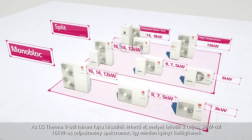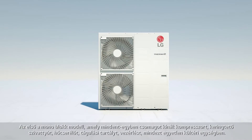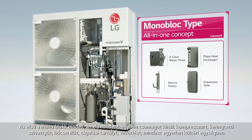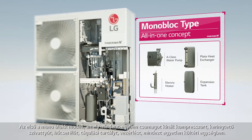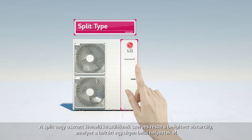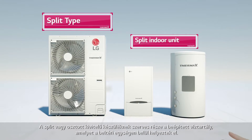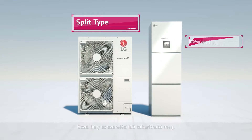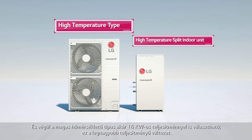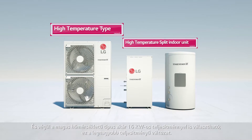And three types that will suit you. First, the Monobloc is a full package — a pump, heat exchanger, heater, and an expansion tank, all in one outdoor unit. The split type has an integral water tank structure, in which the water tank is placed inside the indoor unit, which saves space and installation time. Finally, the high temperature type can go up to 16 kW, which proves itself to be the most powerful form.